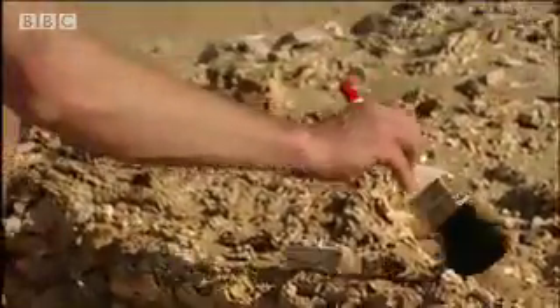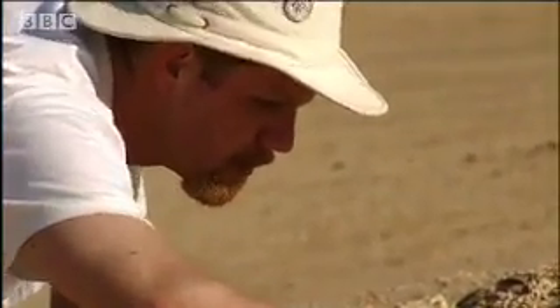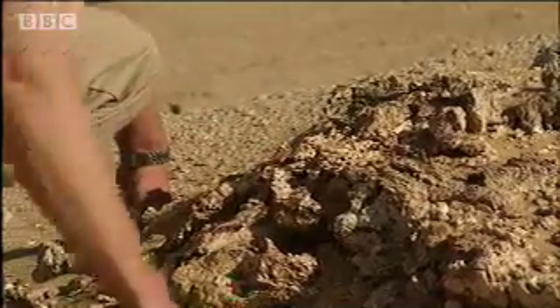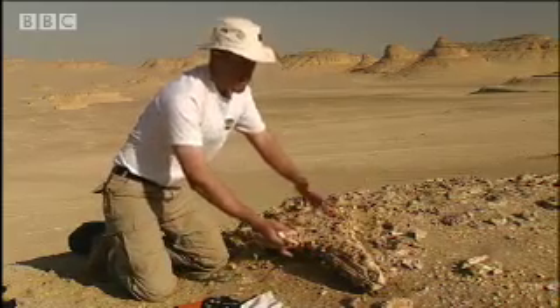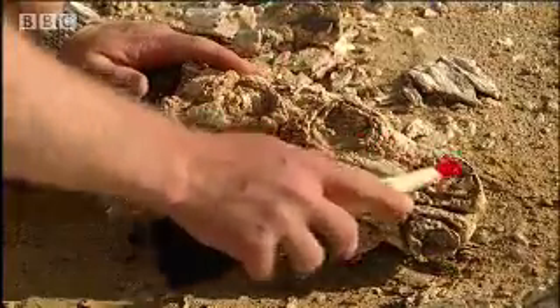But Basilosaurus was no giant lizard. It has a mouthful of unmistakably mammalian teeth. This is the snout of the animal, and this is the roof of the mouth. And these are the incisors — these are the front teeth.